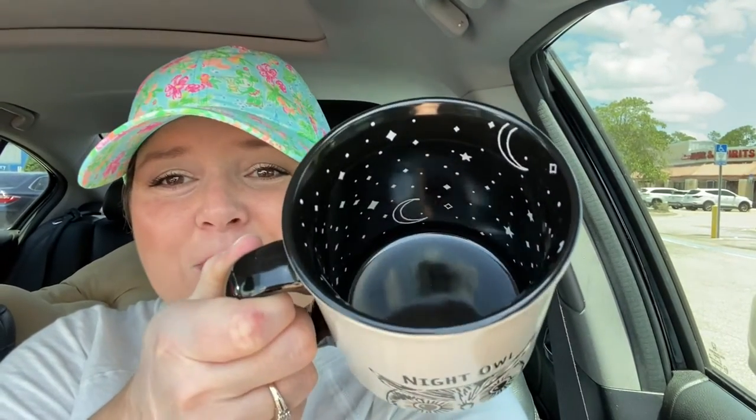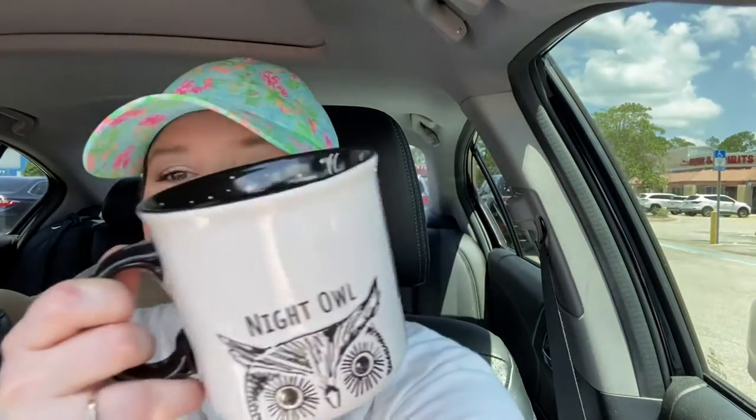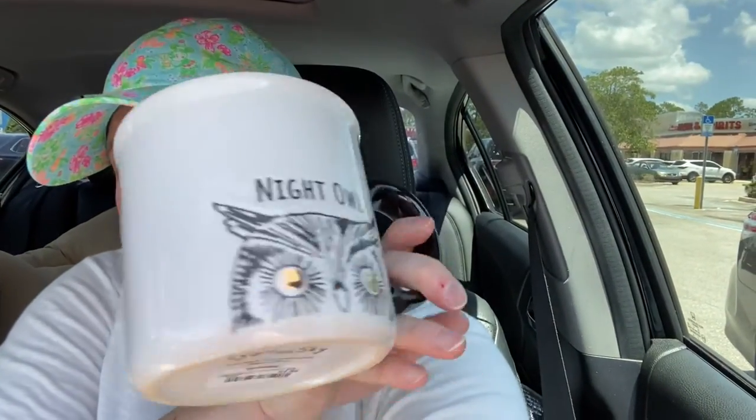It is so cute and it was $4.99. It says Night Owl and it has an owl on both sides — it's just so cute, I couldn't say no.